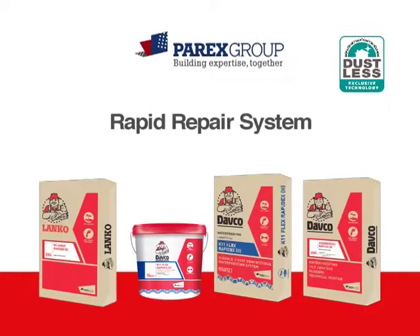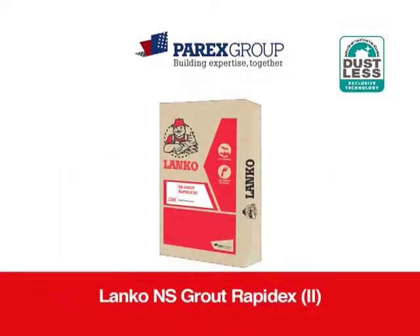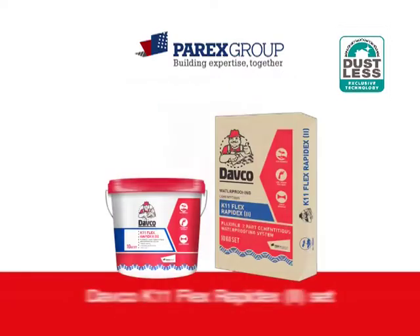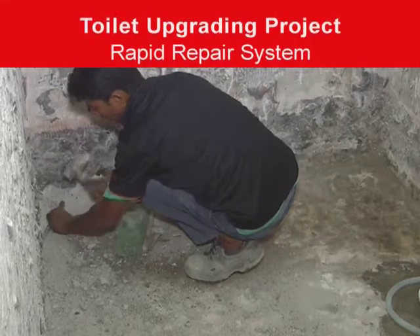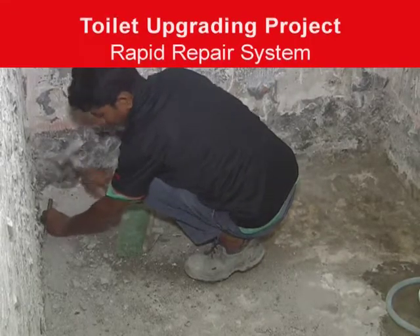Parix Group's rapid repair system consists of three components. Lanco NS Grout RapidX is a rapid setting non-shrink grout. Davko K11 Flex RapidX is a fast setting waterproofing membrane. Davko Hydro Screed RapidX is a fast setting waterproofing screed.